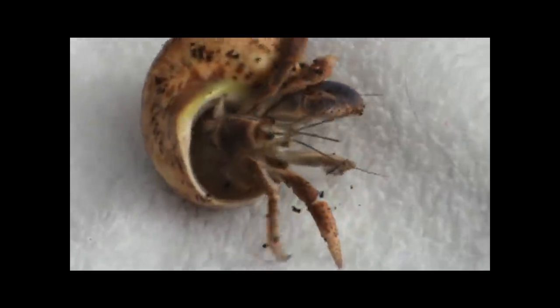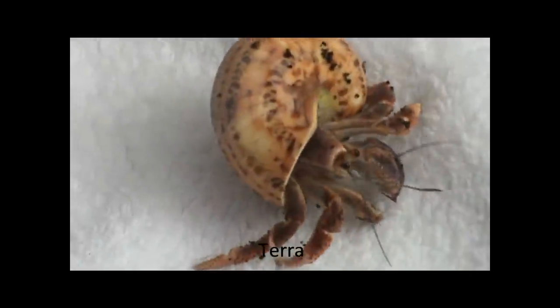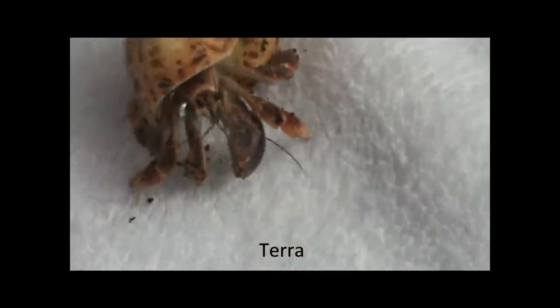The only real difference between handling a hermit crab as an adult versus as a child is that children should always be supervised by adults and should always use two hands — that's because their hands are smaller and hermit crabs can run off with their hands faster. Hermit crabs should still be played with on the floor.